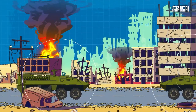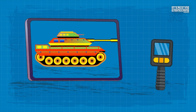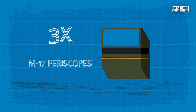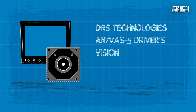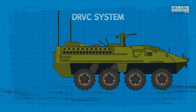To maintain situational awareness, the vehicle commander has seven M45 periscopes and a thermal imager display with video camera. The Stryker driver has three M17 periscopes and a DRS Technologies AN/VAS-5 Driver's Vision Enhancer (DVE), as well as the CHECK-6 Thermal Imaging Driver's Rear View Camera (DRVC) system.